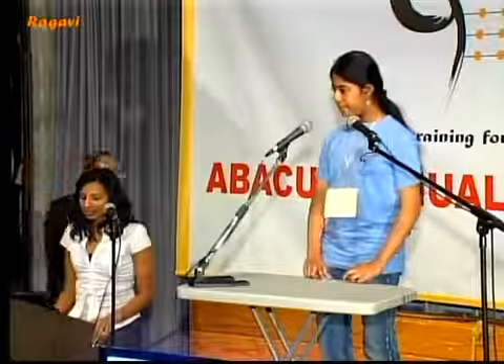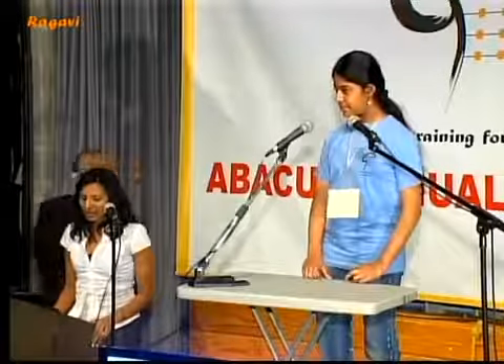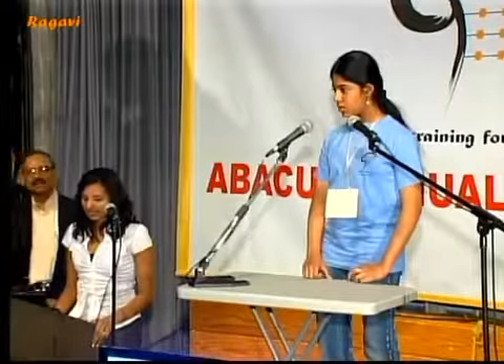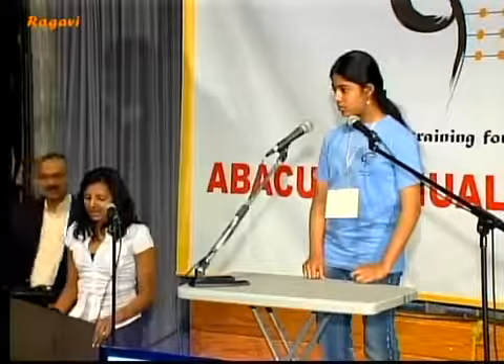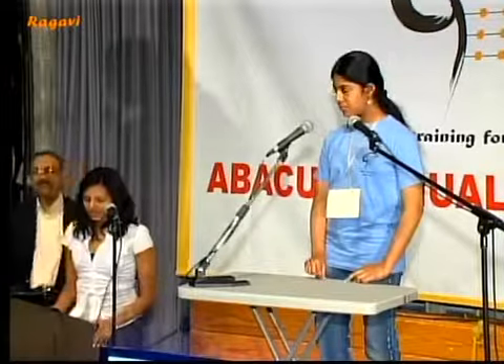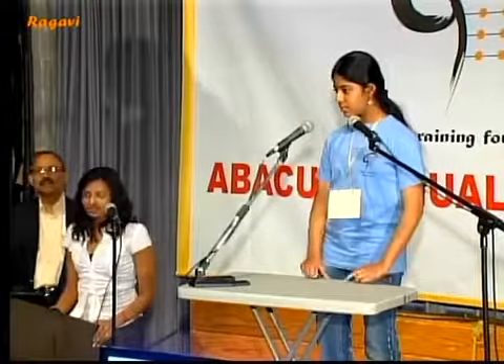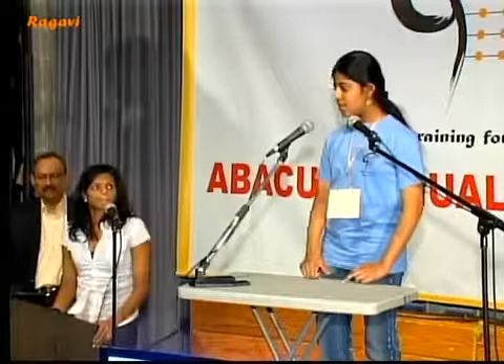Next question. 78, less 25, add 41, less 63, add 65, less 55, add 52, less 32. That is 61.